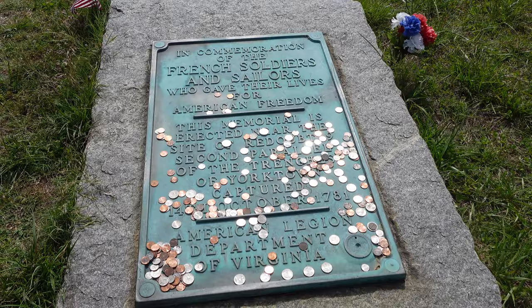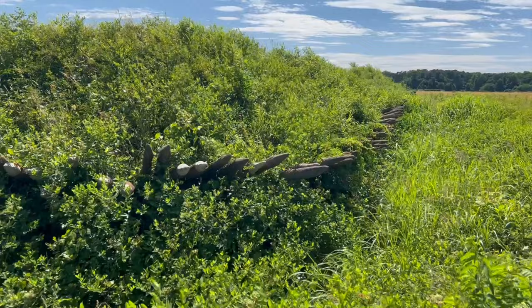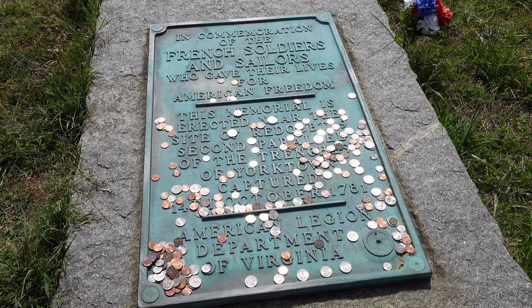This memorial reads: 'In commemoration of the French soldiers and sailors who gave their lives for American freedom, this memorial erected near the site of Redoubt Number 9 and the second parallel of the trenches of Yorktown, captured 14 October 1781.' That's really meaningful, and you can see a lot of people have paid their respects here.